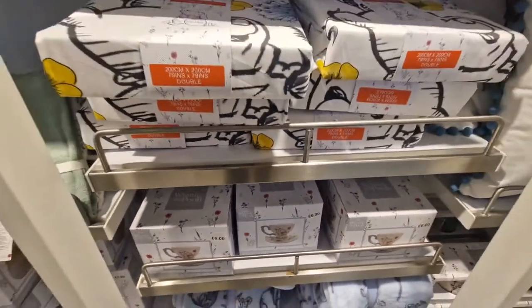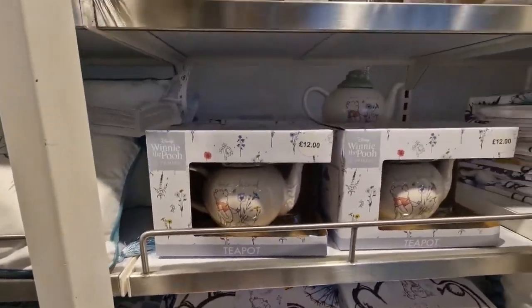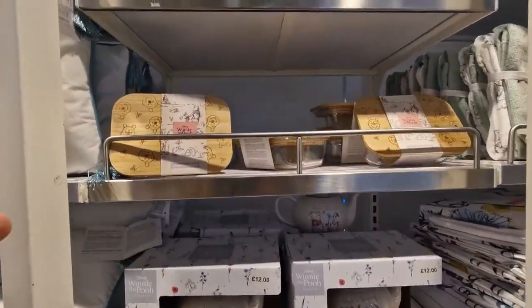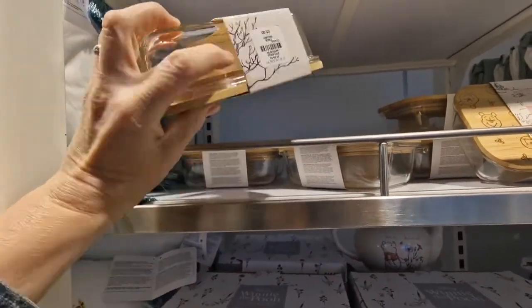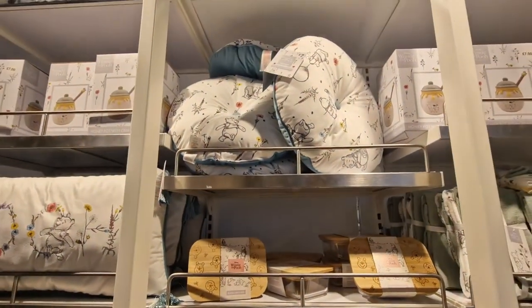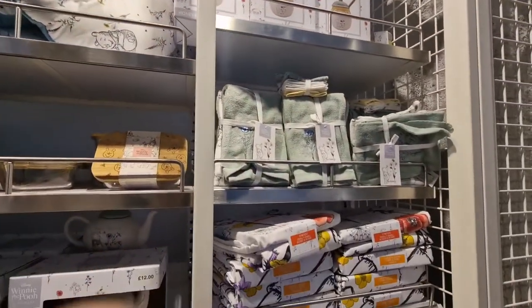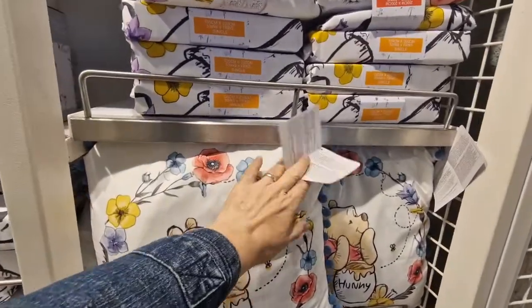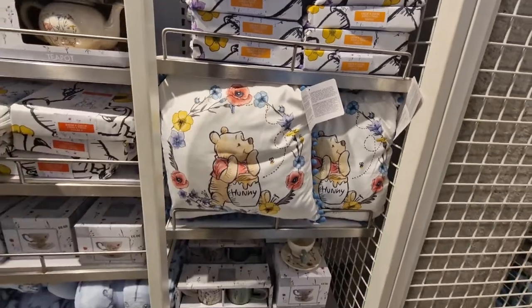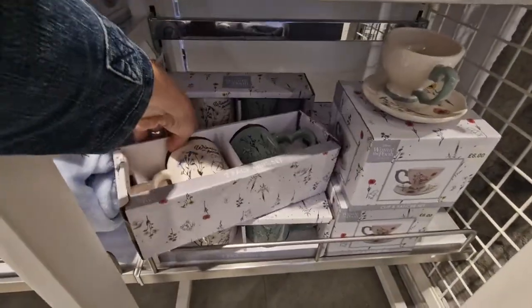Cup and saucer set £6.00. Quilt cover £18.00. Teapot £12.00. Glass lunchbox £5.00. Circular pillow £7.00. Morty towels. Square pillow £8.00. Winnie the Pooh mugs £6.00.